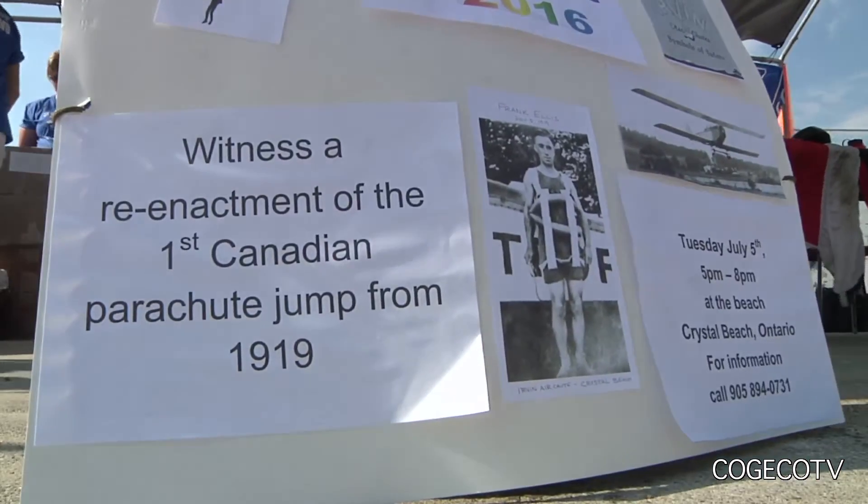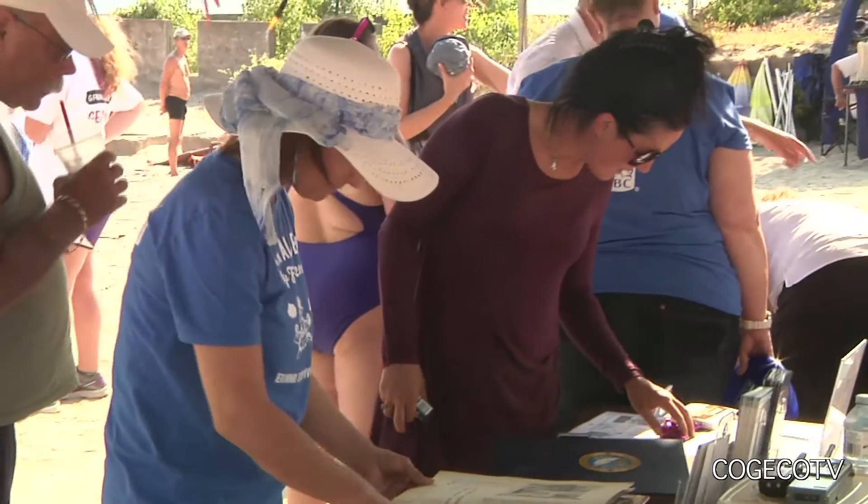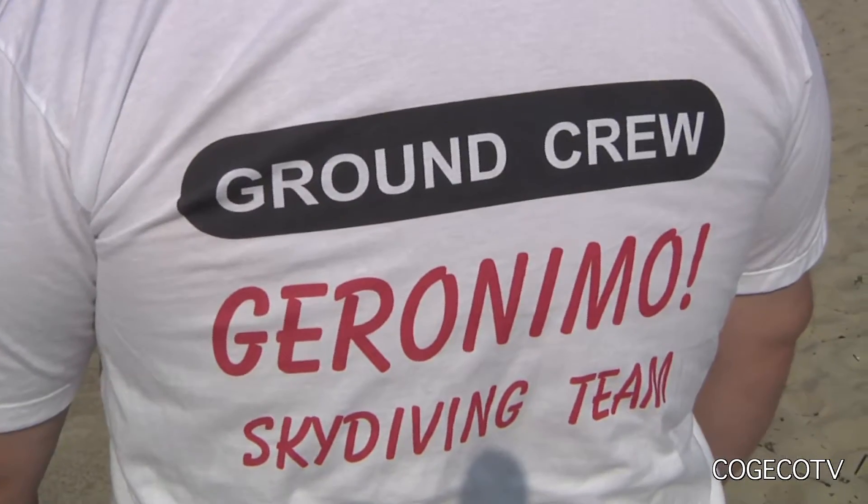Today we are commemorating the 97th anniversary of the first Canadian parachute jump made here at Crystal Beach by Frank Ellis. We have an information booth telling about the aviation history in the Fort Erie area, which is quite amazing.